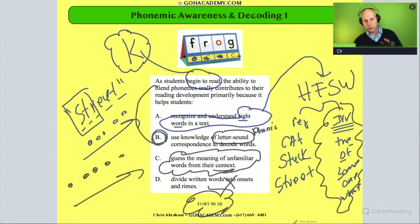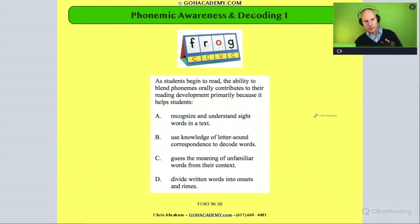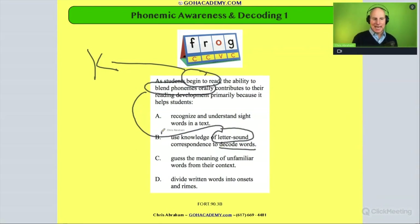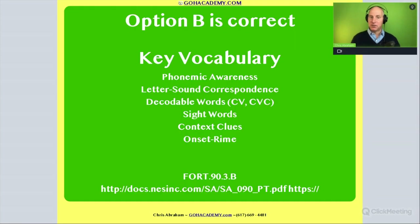Hopefully you're with me here. A beginner reader references a kindergartner, and it's really important to have phonological and phonemic awareness skills. This phonemic awareness skill of blending phonemes orally is going to help students when it comes time to use letter-sound correspondence to decode words in a text. The answer is B, and this is a great first question from this test.